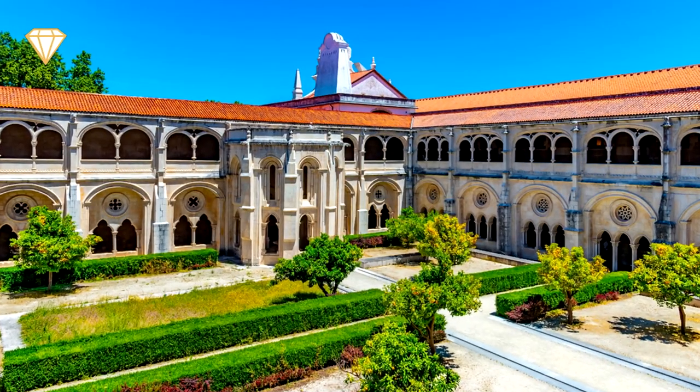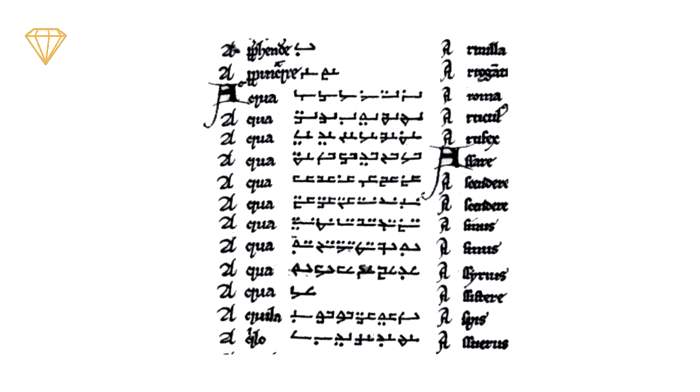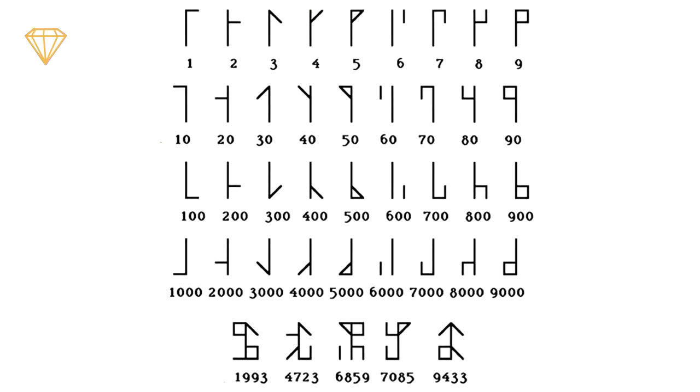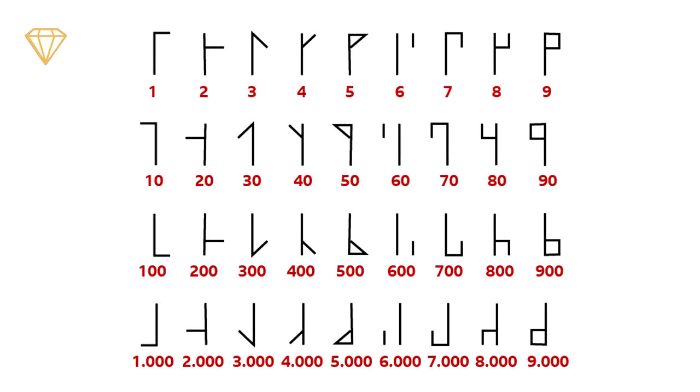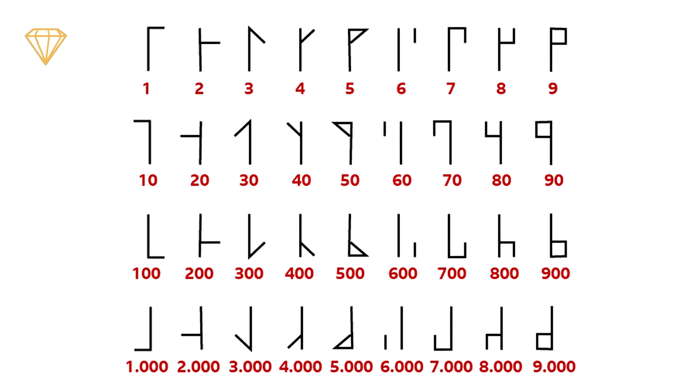The ciphers of the monks consist of a vertical stave upon which horizon lines are drawn on either side, top or bottom, to depict a number from one to nine. The way to read the number is: bottom left is thousands, bottom right is hundreds, top left is tens, and top right is units.